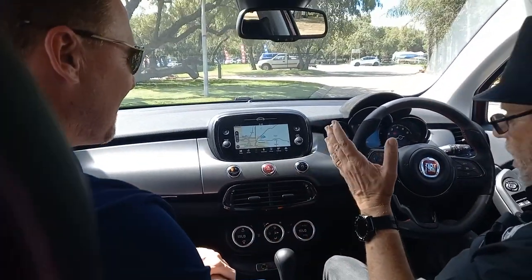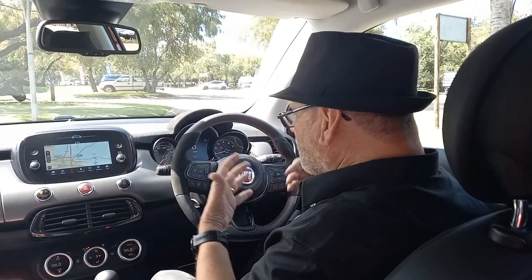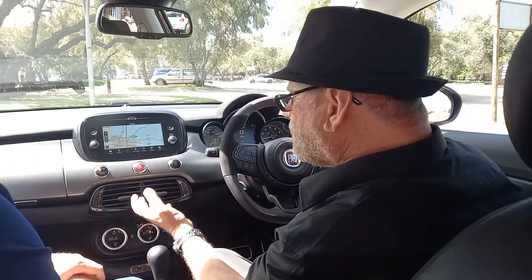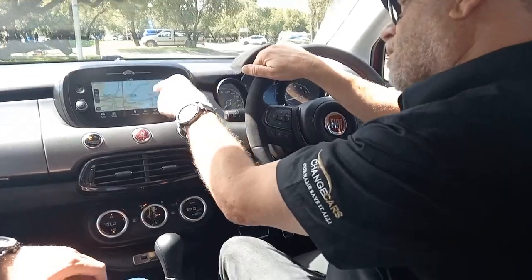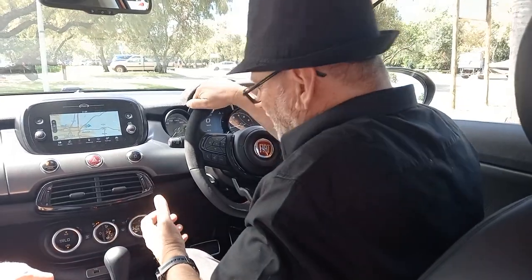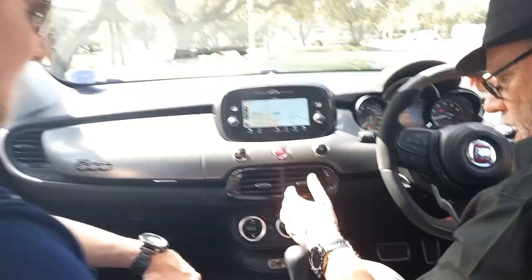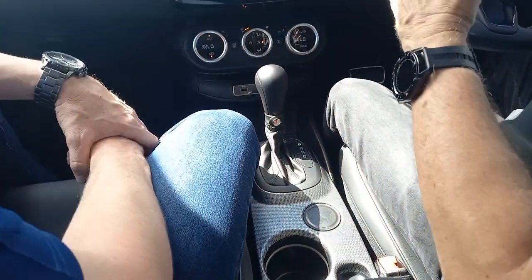The 500 family design cues are everywhere — all the round dials and circular elements that are signature 500. You've got all your functions including aircon and ventilation controls, and importantly there are proper physical knobs so you don't have to go into the touchscreen to adjust the fan or aircon. There are also two USB ports in front of the driver plus a 12-volt socket, and a six-speed torque-converter automatic with an electronic parking brake.